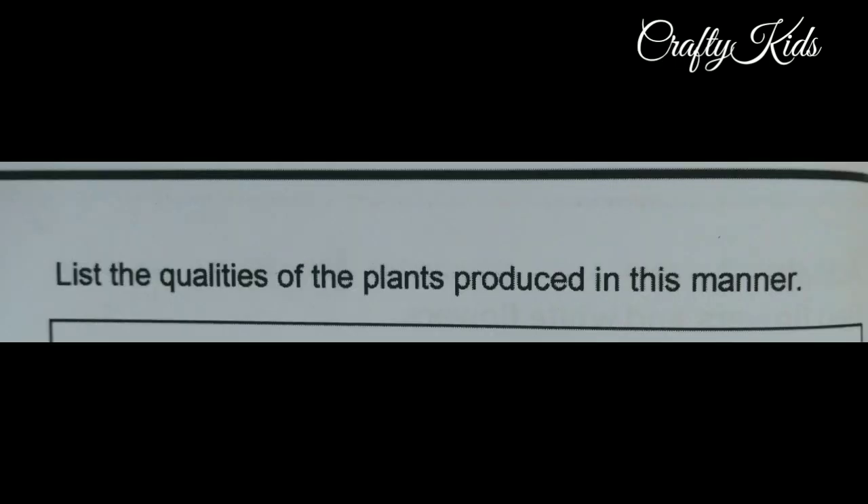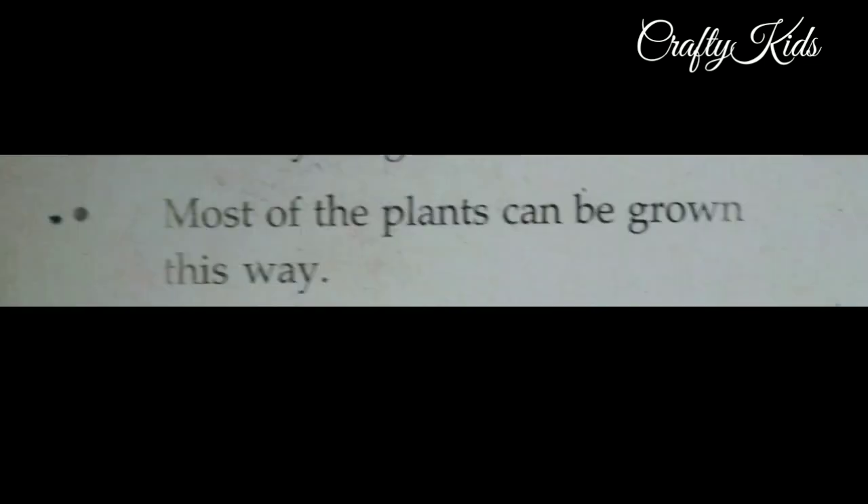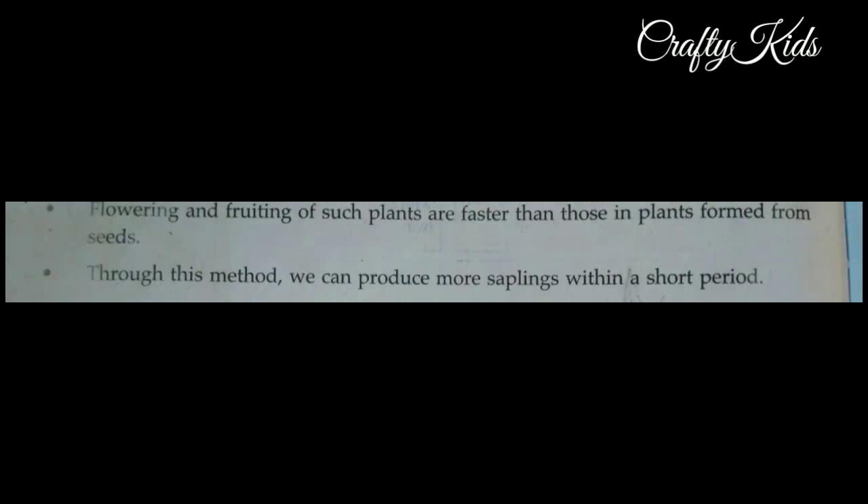List the qualities of plants produced by grafting. First: most plants can be grown this way. Second: they have the qualities of the parent plant. Third: flowering and fruiting of such plants are faster than those grown from seeds. Last: through this method, we can produce more saplings within a short period.